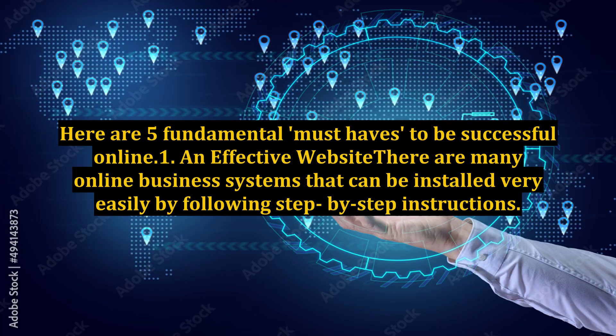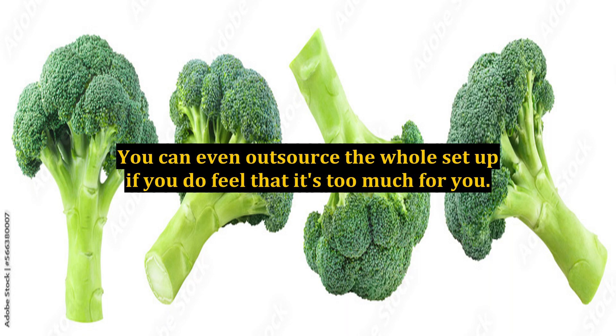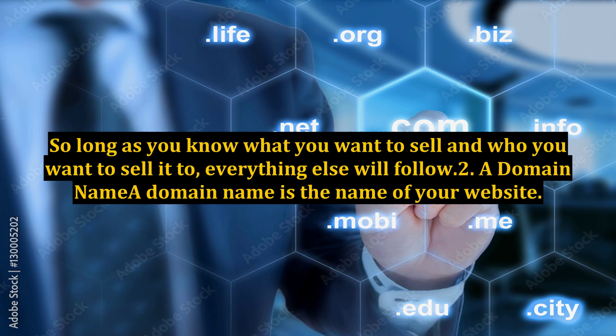Here are 5 fundamental must-haves to be successful online. 1. An effective website. There are many online business systems that can be installed very easily by following step-by-step instructions. You don't have to start studying website HTML coding or e-commerce programs. You can even outsource the whole setup if you feel that it's too much for you.